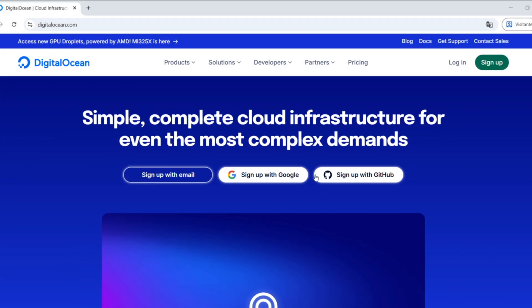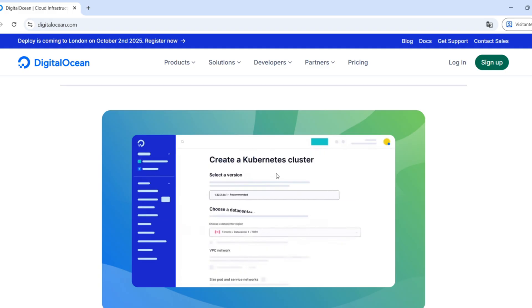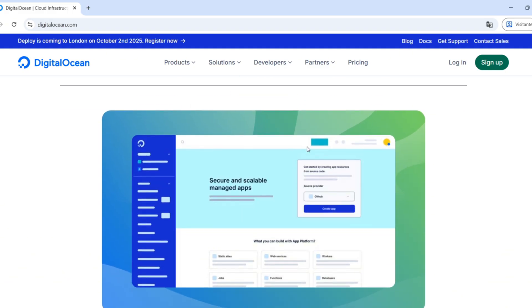Hey everyone, how's it going? In today's video, I'm bringing you a complete Digital Ocean review — the pros, the cons, and what you really need to know before signing up in 2025.